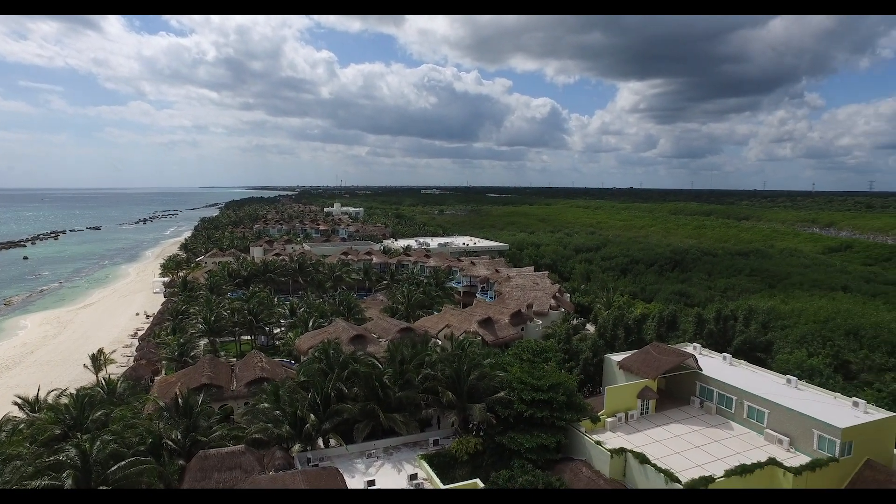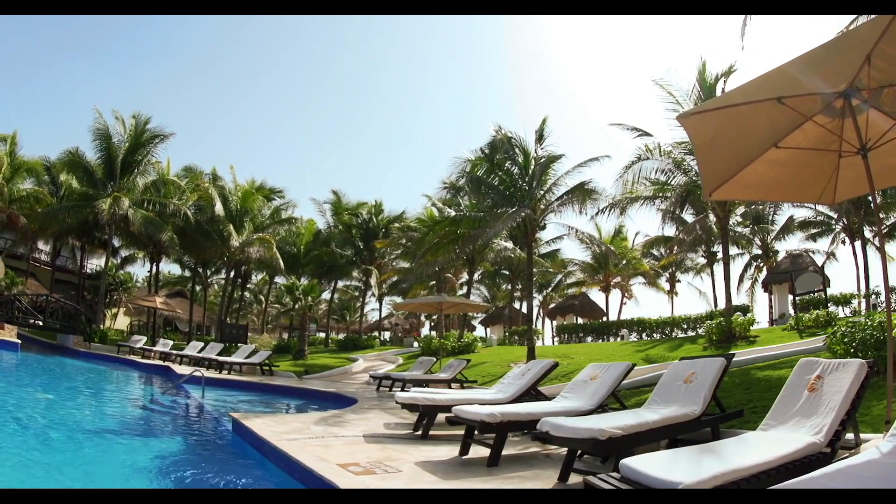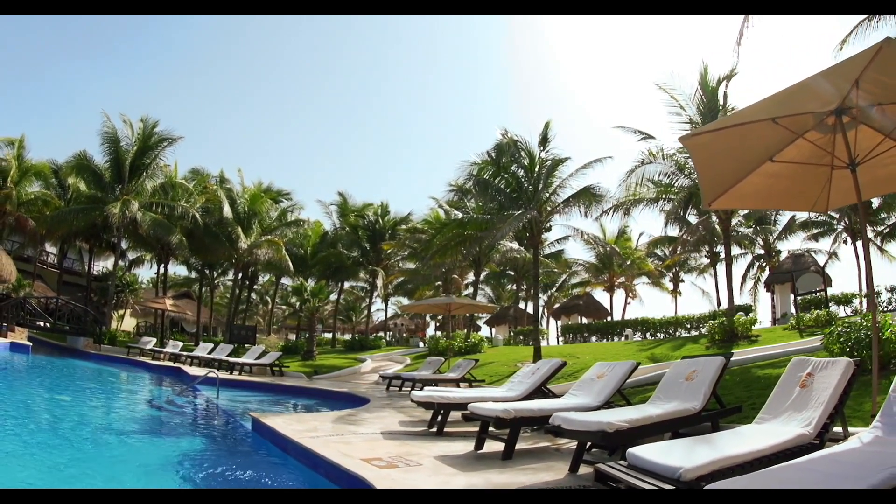I also have some 360-degree virtual reality videos that will put you right in the middle of this amazing resort.